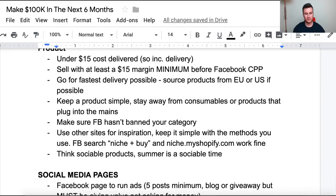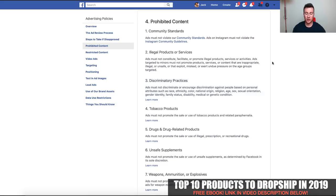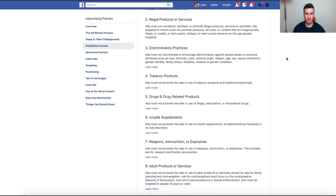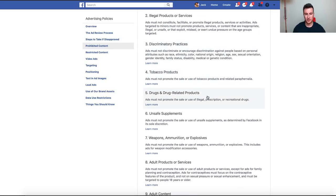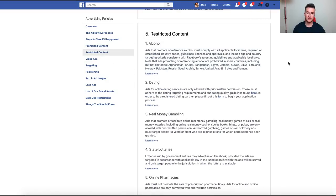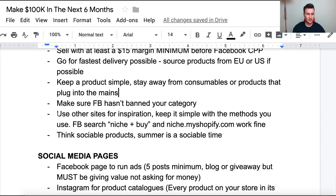Next thing: make sure Facebook hasn't banned your category. There's no point picking a product you're not allowed to advertise on Facebook. A simple Google search for 'Facebook advertising policies' will take you to the page listing all the niches and products Facebook won't allow or restricts. Prohibited content includes anything illegal, anything that discriminates, tobacco, drugs, etc. Then there's restricted content — stuff where you have to tread on eggshells when advertising.